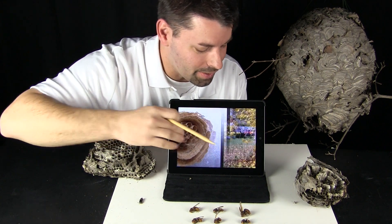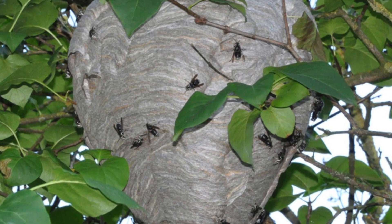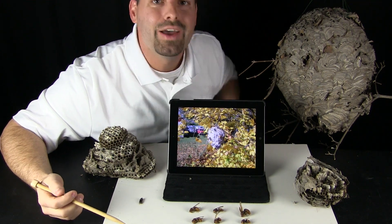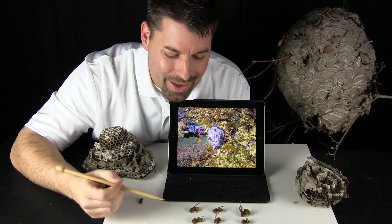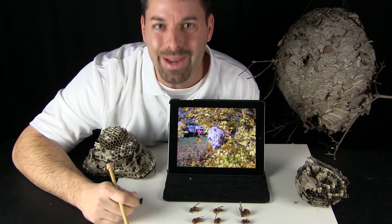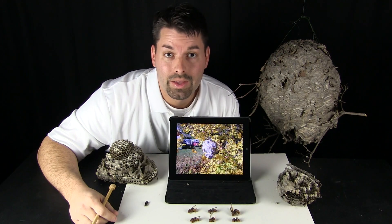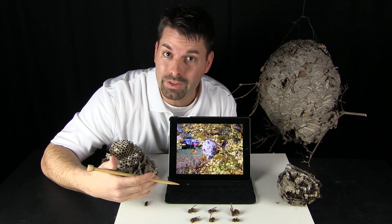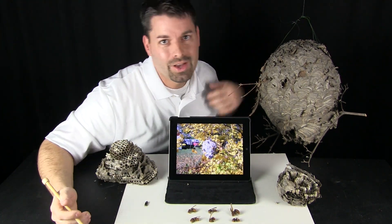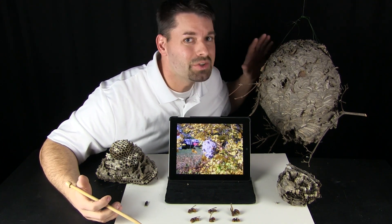Now you might actually see a hornet's nest sometime — up in a tree, hanging on a house, or anywhere up high. You want to be careful because hornets work together to protect their nest. These guys can sting, and their sting hurts. There is not just one of them — there are many of them. Many stings equals much pain. You also have to be careful because some people are allergic to hornet, wasp, or bee stings. So why do I not seem too concerned being so close to this nest? Well, hornets leave their home for the winter and never come back to it, so this nest is totally safe.